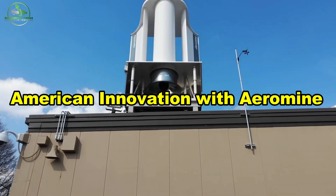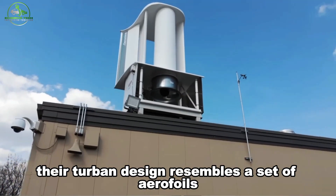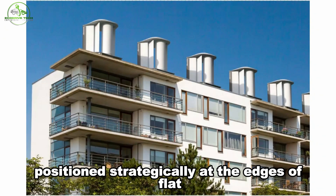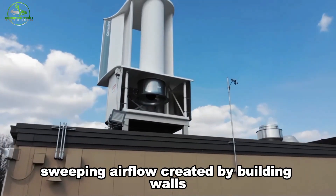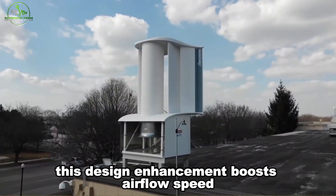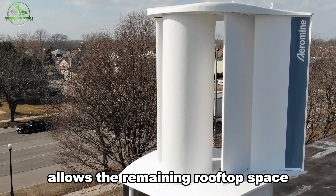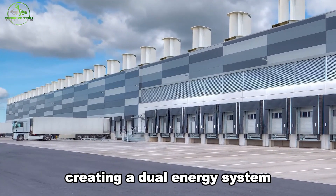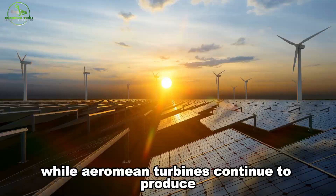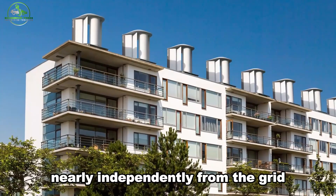One standout in this field is Aeromain, an American company pioneering a radically different approach. Their turbine design resembles a set of aerofoils reminiscent of Formula One car parts, mounted on a box housing a small rotor generator. Positioned strategically at the edges of flat commercial building rooftops, Aeromain turbines capitalize on the upward sweeping airflow created by building walls. Aeromain's installation configuration allows the remaining rooftop space to accommodate solar PV panels, creating a dual energy system that ensures consistent electricity generation throughout the day. Coupled with battery energy storage, such systems offer the potential for buildings to operate nearly independently from the grid.